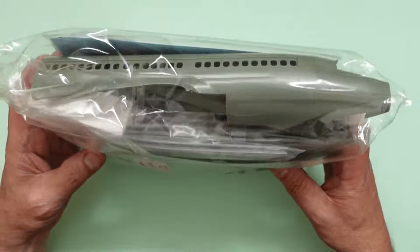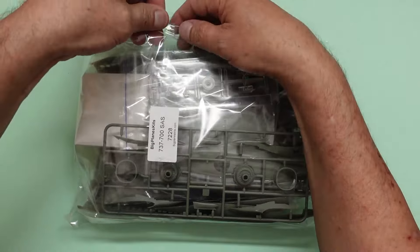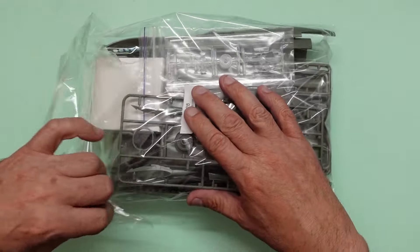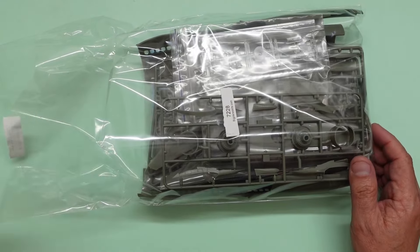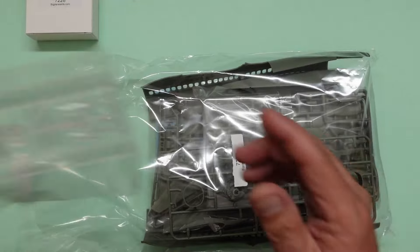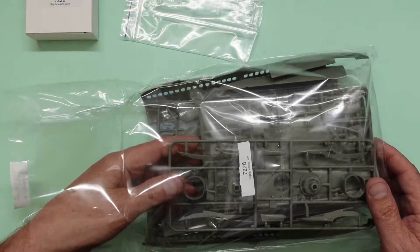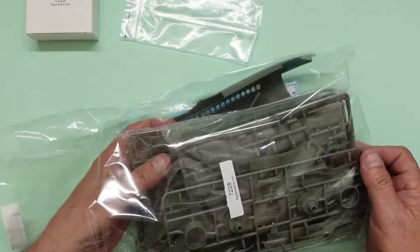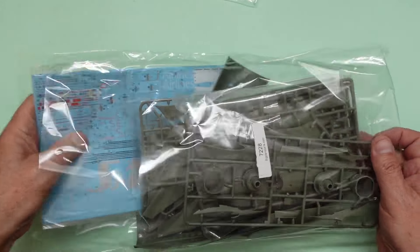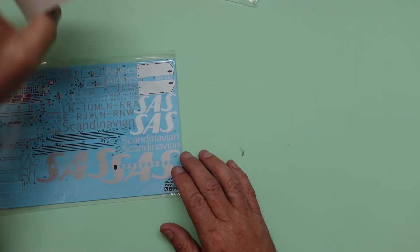All the parts come in one big bag, so it's all nicely packed and nothing's going to get damaged. We can get into this bag - ripping that sticker in half, that's how you know nobody's been in here since it was packed. We've got a lovely little box of accessories in there. We've got our clear parts here, individually bagged up, all looking very nice, and then we've got various sprues and fuselage sections.